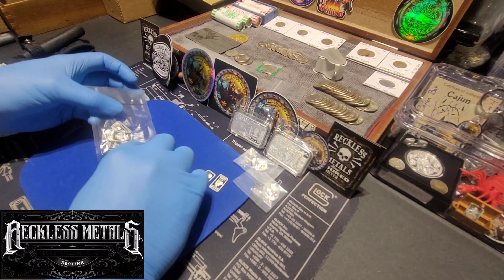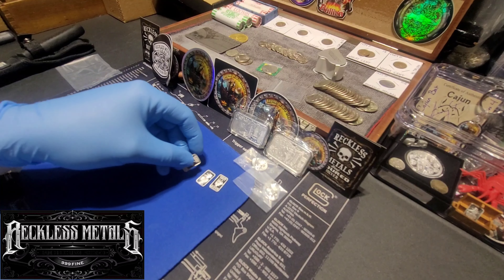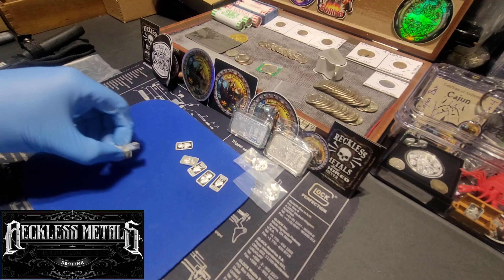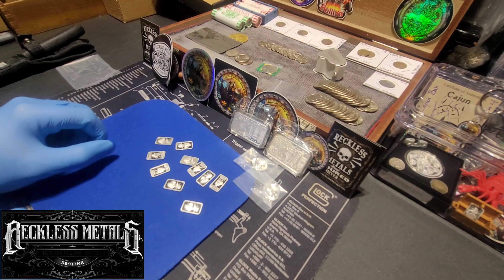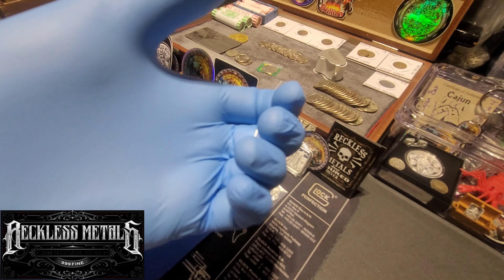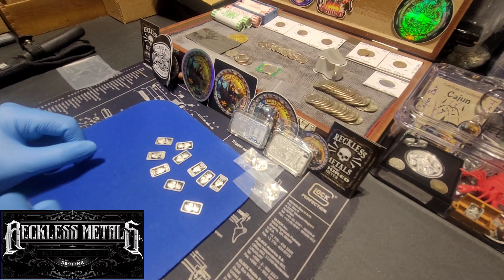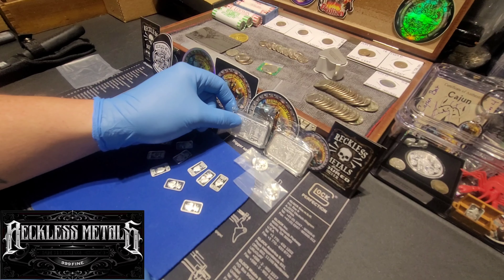So we got 10 of those. I'm going to count them and make sure they're all here - oh my god, they sound so cool. 1, 2, 3, 4, 5, 6, 7, 8, 9, 10. I should have bought more, I should have got more. Absolutely love it. Look at these things.